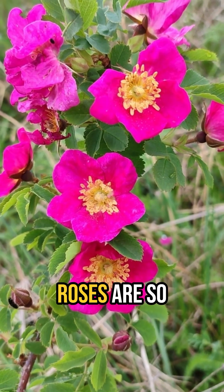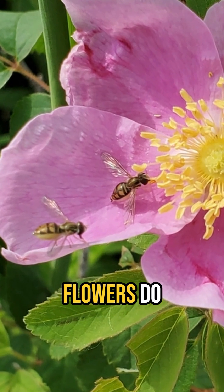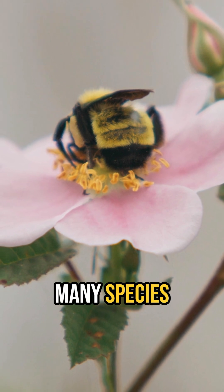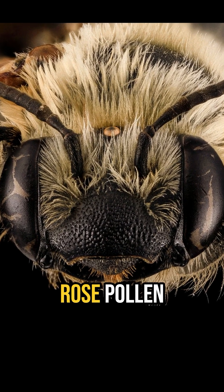Did you know? The native wild roses are so much more than just pretty flowers. Colorful, sweet-scented flowers do not produce nectar, but the ample pollen they produce is gathered by many species of native bees, especially bumblebees, and even a longhorn bee that is a rose pollen specialist.